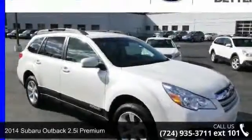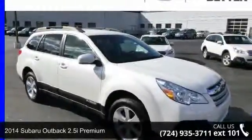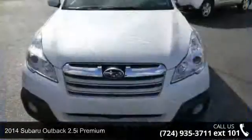Imagine yourself in this 2014 Subaru Outback. This may be the set of wheels you've been looking for.